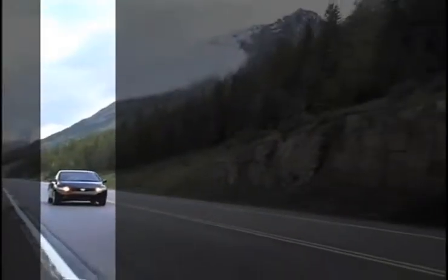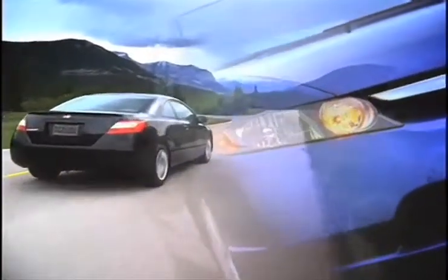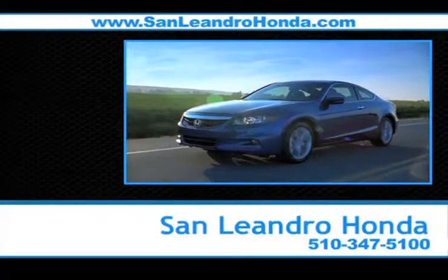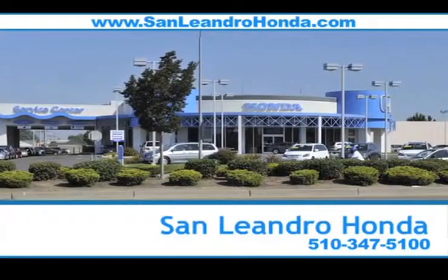Smart shoppers know that a certified pre-owned Honda Civic is one of the most stylish and reliable cars on the road. For a vehicle you can rely on, there's no better place to buy your next new or used vehicle in the Bay Area than at San Leandro Honda.